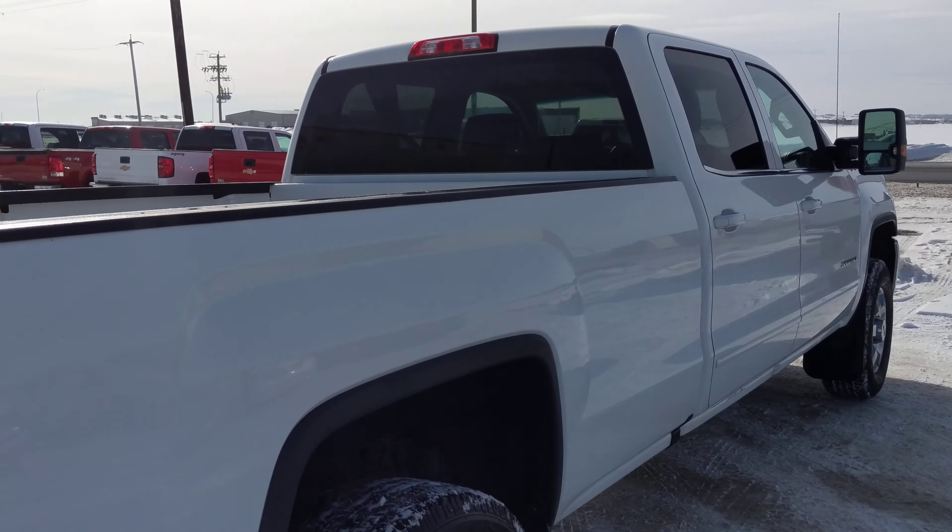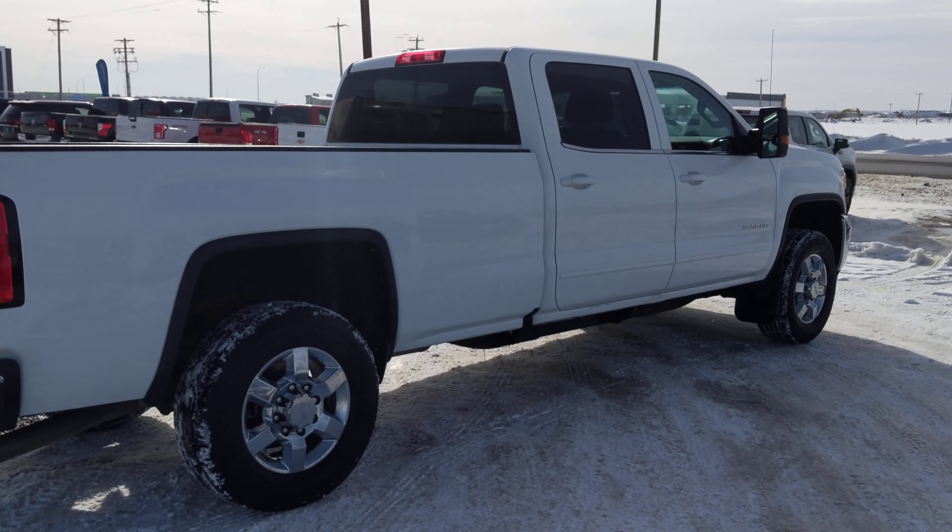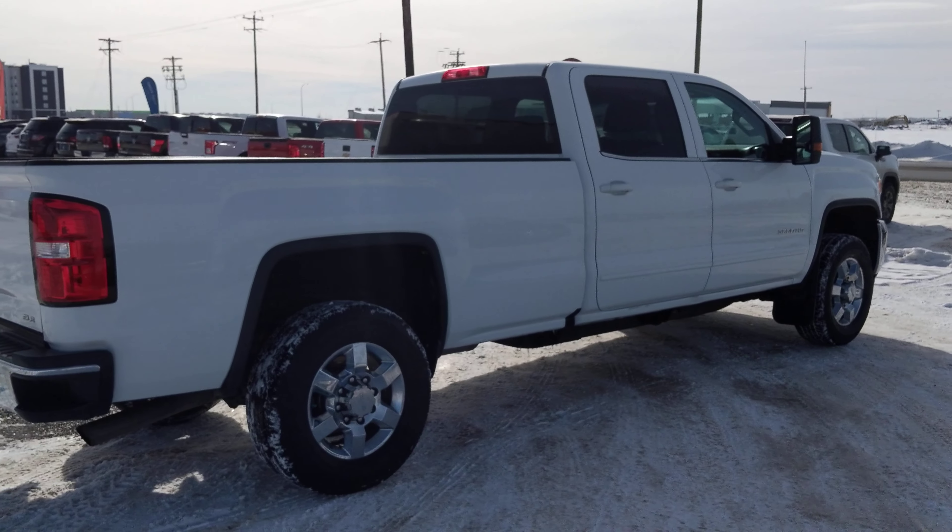It's an SLE 4x4, long box, full-size cab. Come check it out today at Summit Used or check us out on summitused.com.